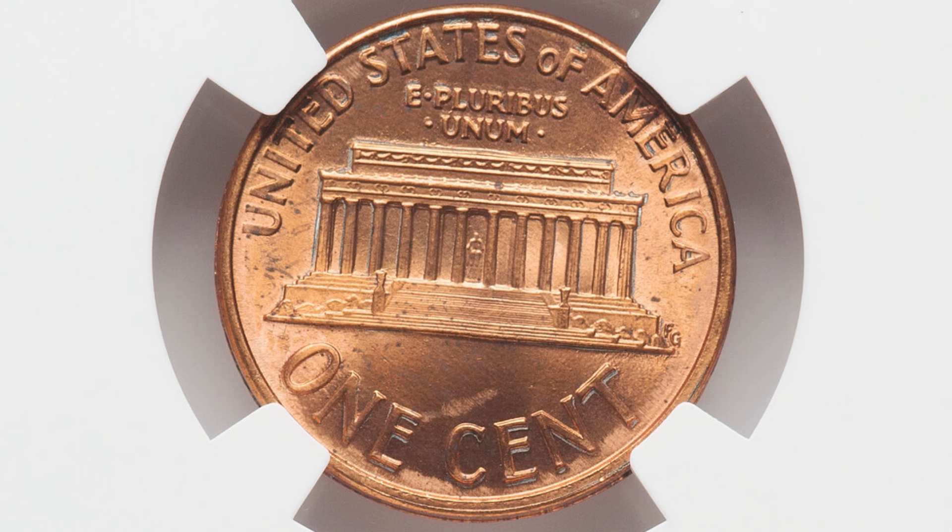Moving right along to a Lincoln penny — one of my favorite coins to talk about with mint errors on them, because this one is something very easy to look for as well.